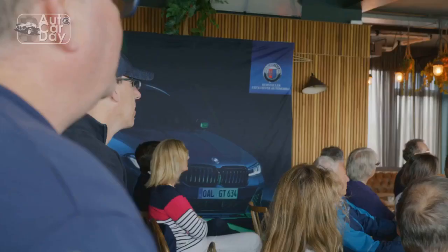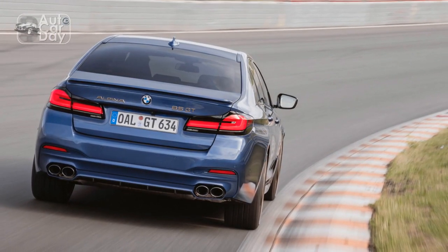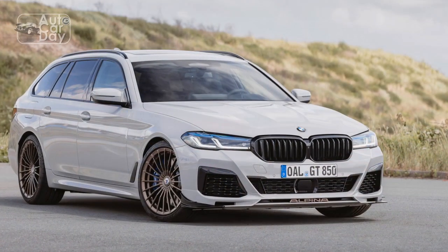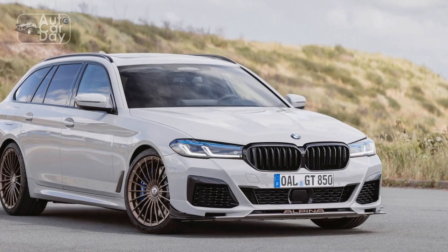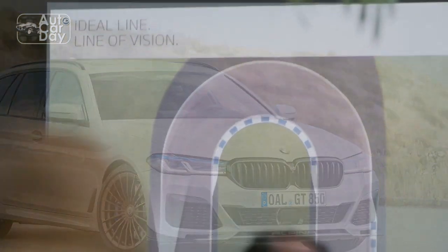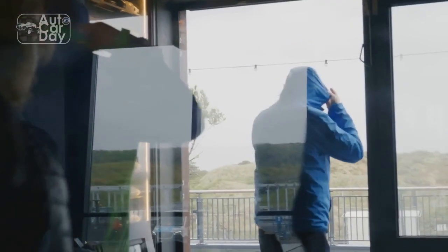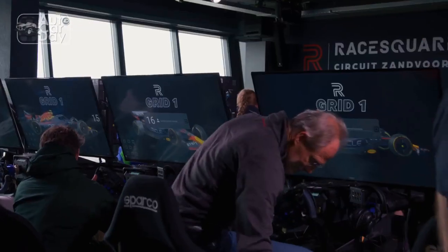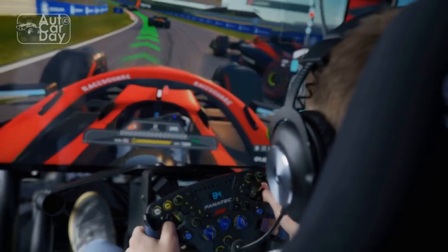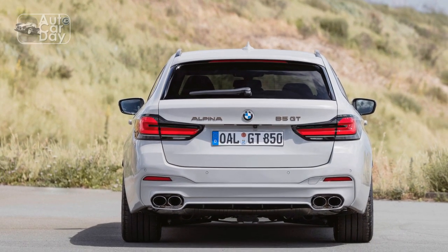The long, sweeping lines along the sides not only contribute to its aesthetics but also optimize airflow. The interior of the B5 GT offers a harmonious blend of luxury and functionality. High-quality materials, meticulously crafted surfaces, and the latest technology create an inviting atmosphere. The comfortable leather seats provide excellent support during spirited drives, while ambient lighting and customizable controls underscore the attention to detail that defines both BMW and Alpina.